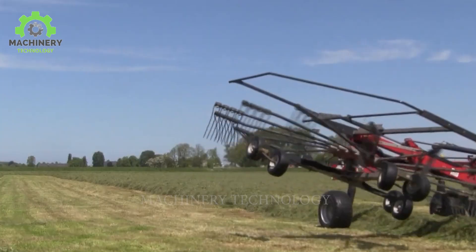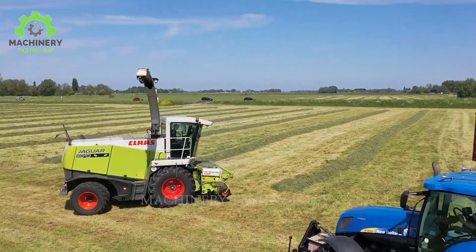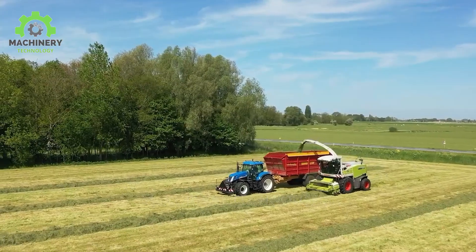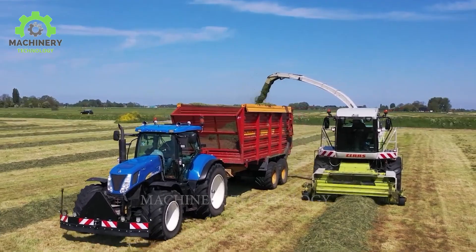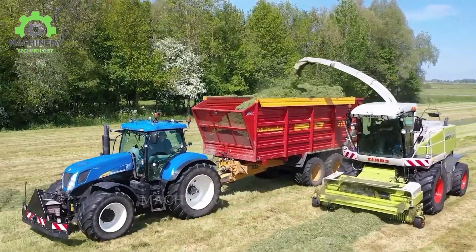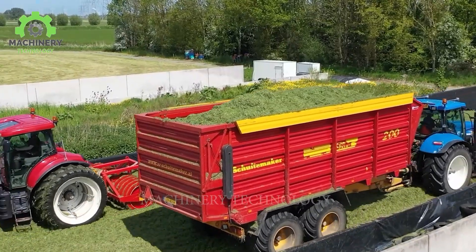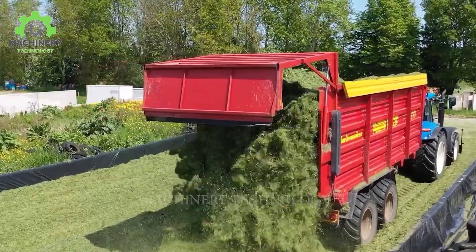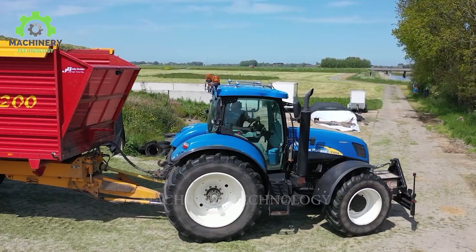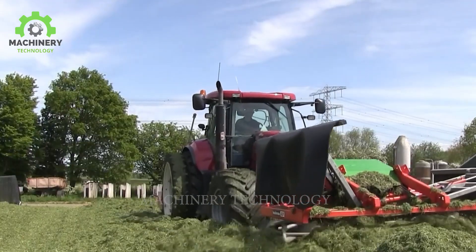If you're a loyal viewer, you've surely witnessed numerous impressive machines from the Claas brand. Grass cutting with the Claas Jaguar 870 is a pivotal aspect of modern agricultural operations. Equipped with cutting-edge technologies, this machine possesses the ability to swiftly and uniformly cut and shred grass. The synergy between its powerful engine and the precise cutting system generates small grass fragments, ideal for processing livestock feed and utilization in the farming industry. The machine's robust operational capacity, coupled with intelligent design, ensures efficient grass cutting in all conditions.